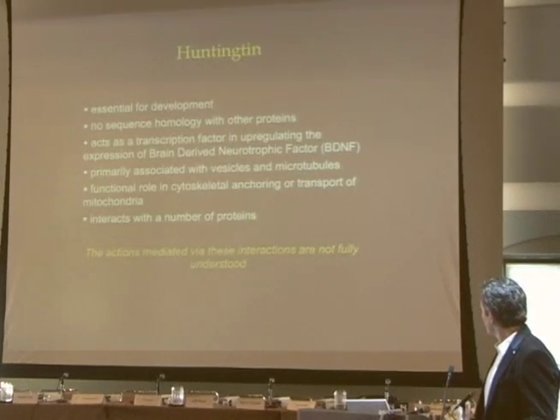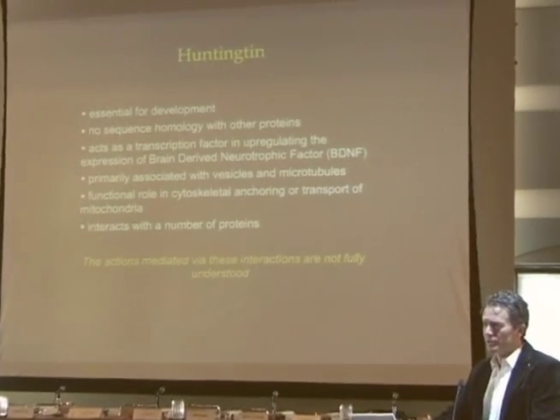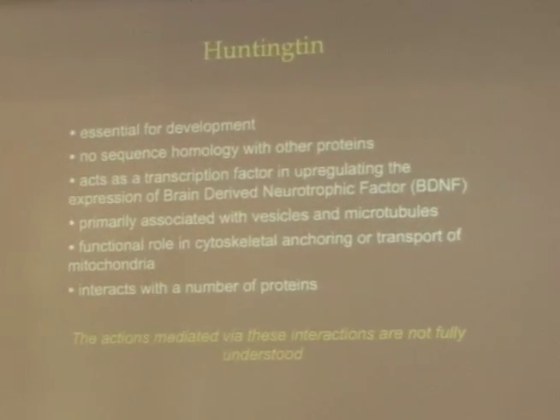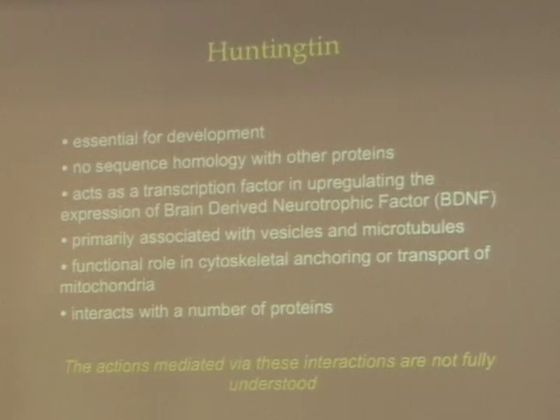Huntington's, of course, is a complex biology through the discovery of many people in the room here. We know that it's absolutely essential for development. We know that there's no sequence homology with other proteins, so that makes it a very unique target. It acts as a transcription factor in upregulating a couple of things, one of them BDNF. It's associated with vesicles and microtubules. It plays a functional role in cytoskeletal anchoring and transport of mitochondria. It interacts with a great number of proteins, but the actions mediated by those interactions are absolutely in their infancy. Therapeutic targets really haven't been fully defined, nor have the mechanisms.